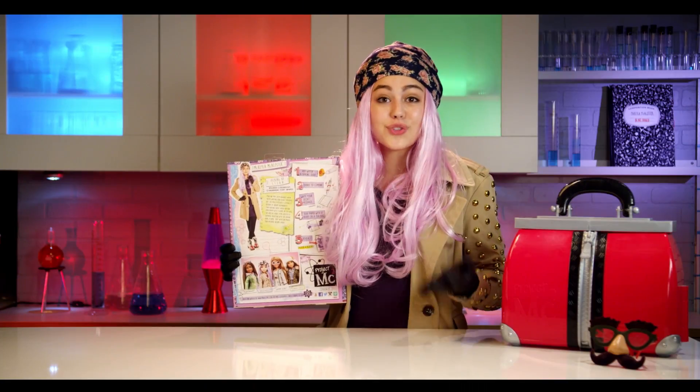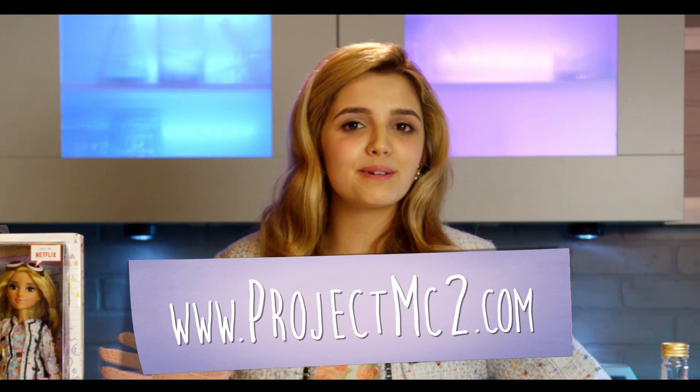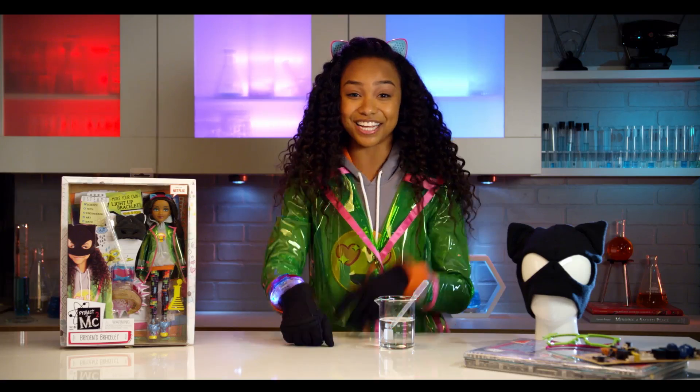This all looks so cool — it's super rad! Let us know what you think in the comment section below, and come visit us for more fun at www.projectmcsquared.com. Thanks for watching! Bye! Bye! Besos!